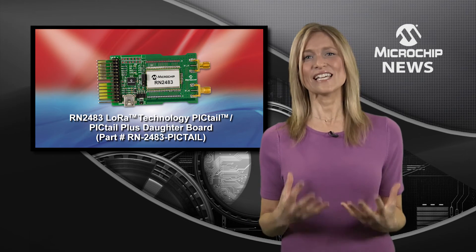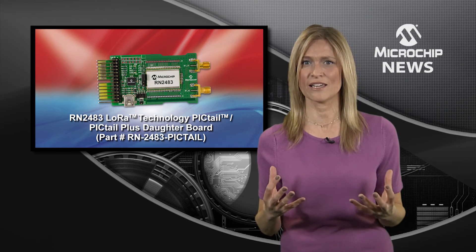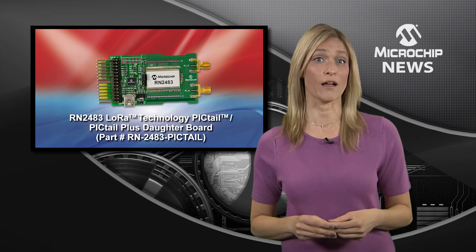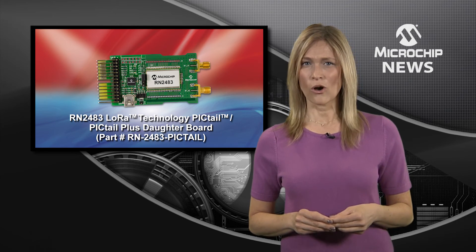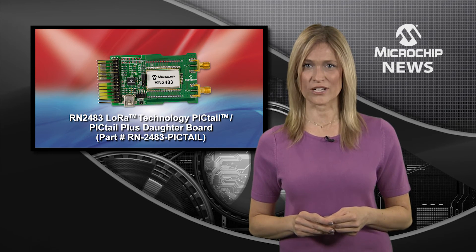With LoRa, you can seamlessly connect your devices to the cloud via the wide area cellular infrastructure being rapidly deployed by LoRa Alliance members. Both private and public networks will be available, offering up to 10-mile range and with more than 10-year battery life.